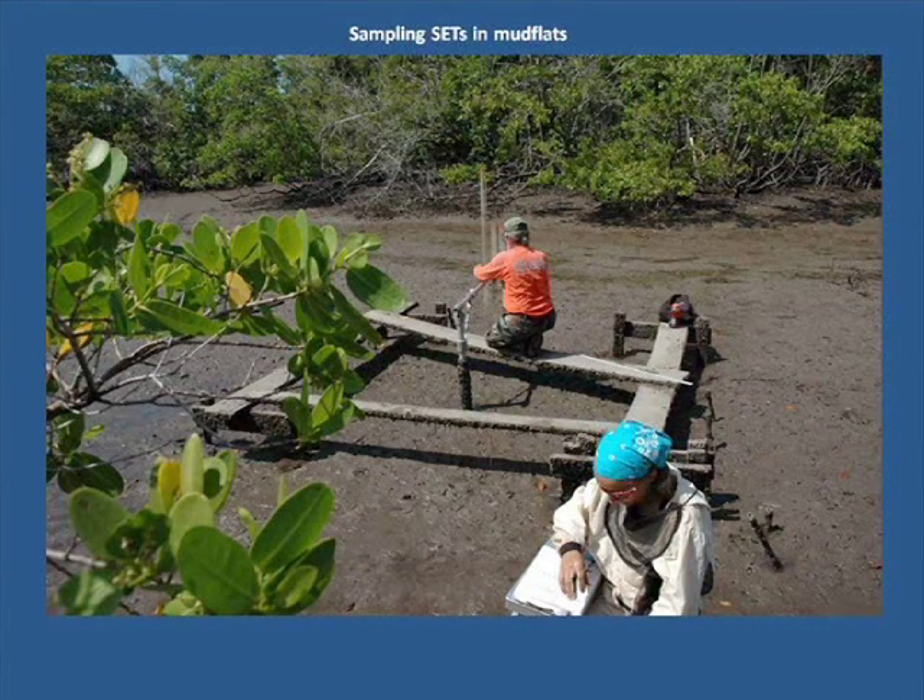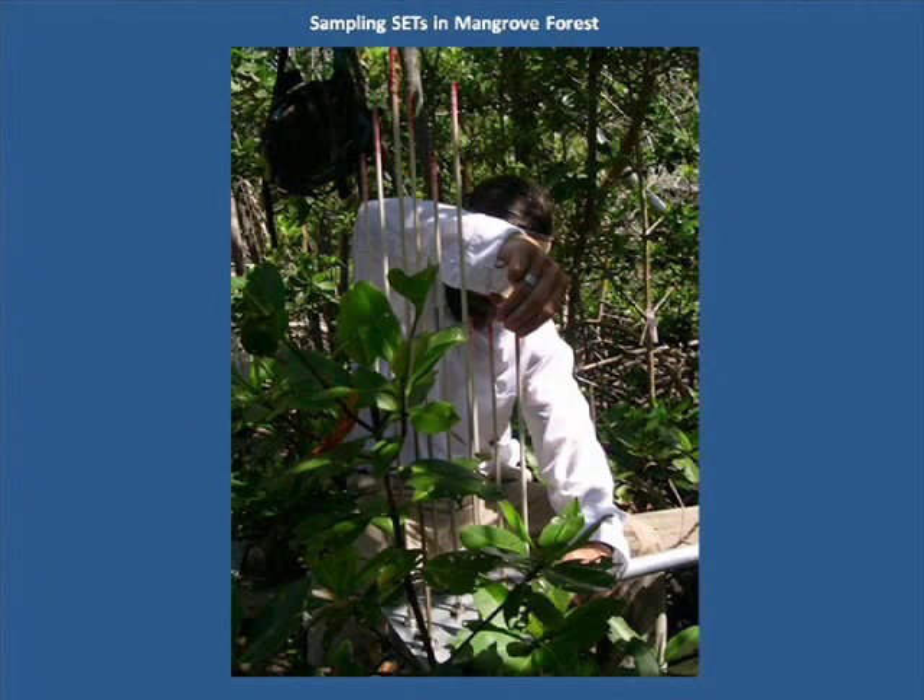We're trying to determine if the rate of sediment accumulation can keep up with the expected rise in sea level. These mudflats are hot and muggy. Here I get a feel for the sampling equipment — these rods slide through a fixed plate of known elevation down to the land surface. Changes in surface elevation are recorded over time. Major storm events can alter the normal accumulation rate by dumping massive quantities of sediments along the shoreline.